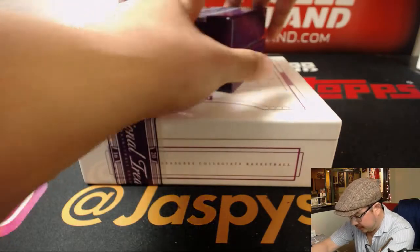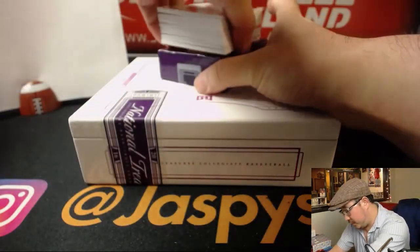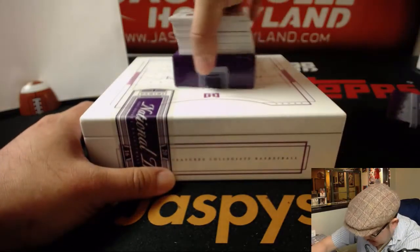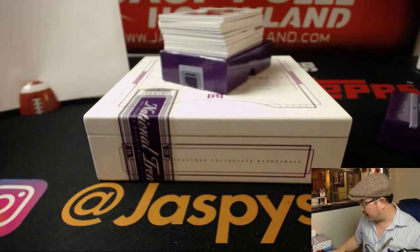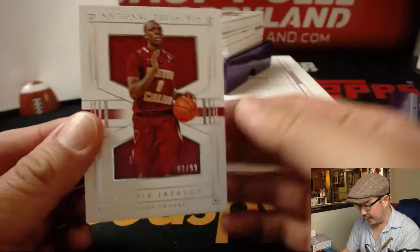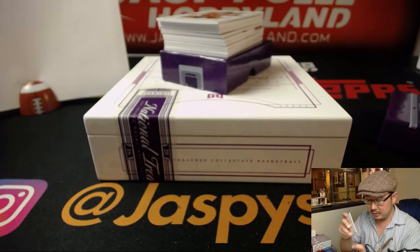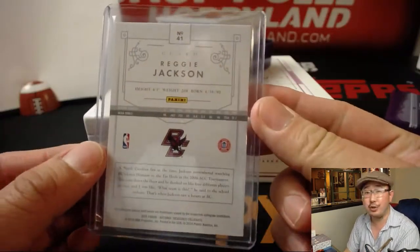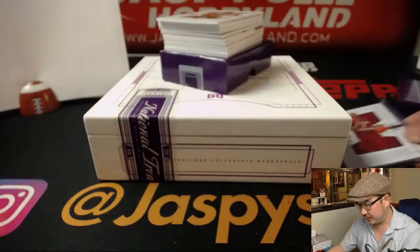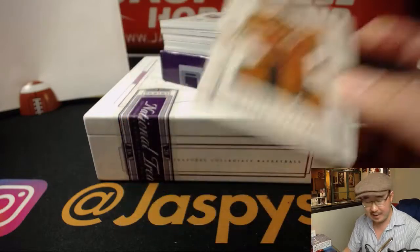A base card on top. Got a book and a die cut in the middle — doesn't look like a redemption in there. We've got two out of 99 — Reggie Jackson. That'll go to number two, that'll be for Ed. Out of 25, another one for Ed — two out of 25, Miles Turner.